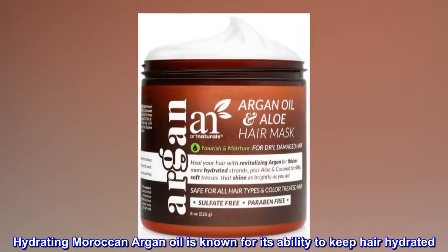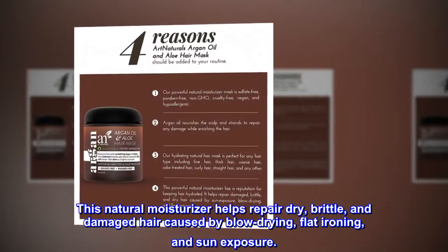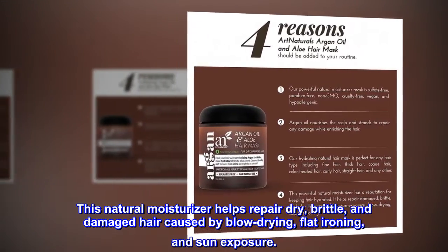Argan Oil — Hydrating Moroccan Argan Oil is known for its ability to keep hair hydrated. This natural moisturizer helps repair dry, brittle, and damaged hair caused by blow drying, flat ironing, and sun exposure.